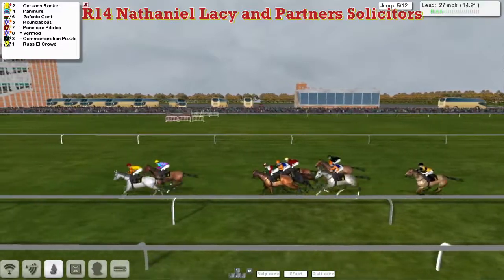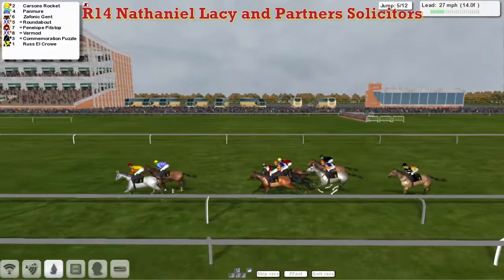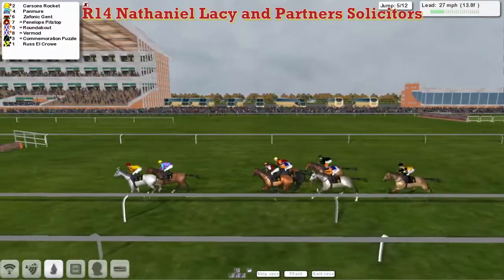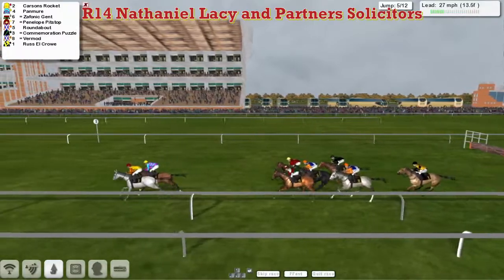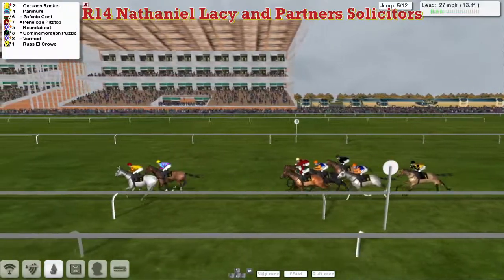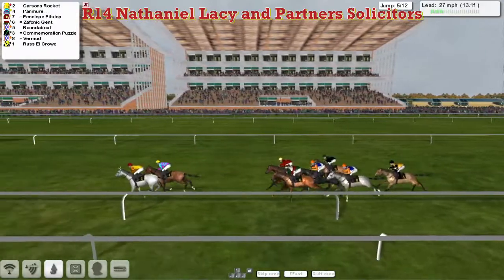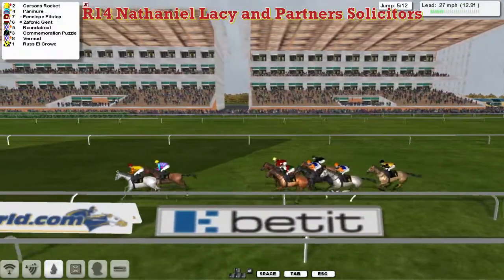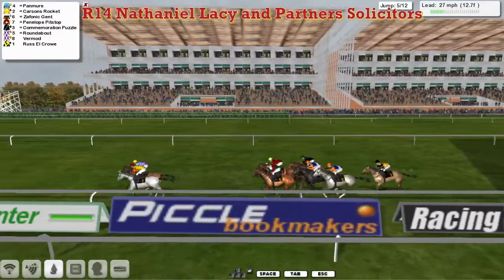They head off on their final circuit with Carson's Rocket leading from Pan Muir in second for Davey Robertson. Carson's Rocket from Pan Muir in second, three or four lengths back to Zephonic Gent, who's on the inside of Penelope Pitstop. In between horses there's Roundabout, then Commemoration Puzzle who's on the outside of Vermaugh, the second of the Alex Cherry horses, and Russell Crowe at the back of the field.